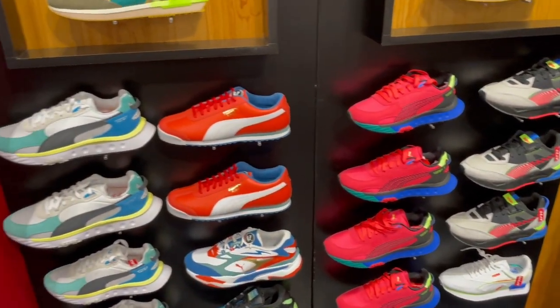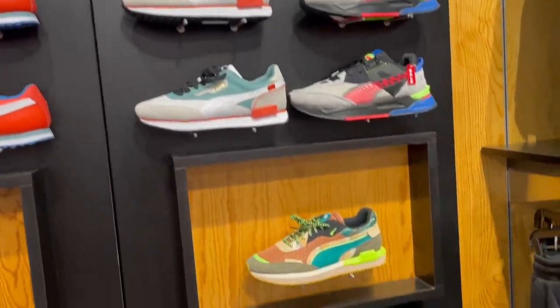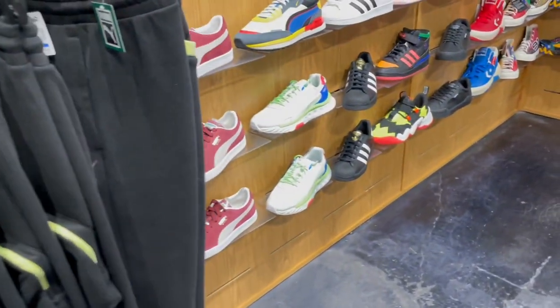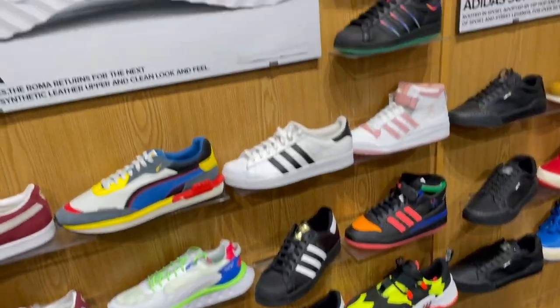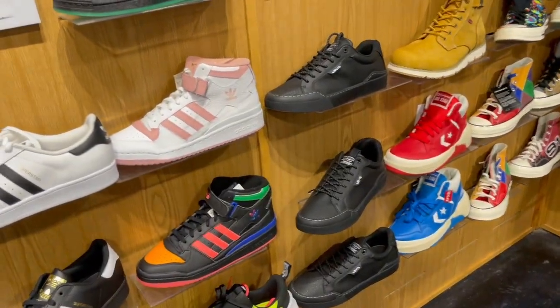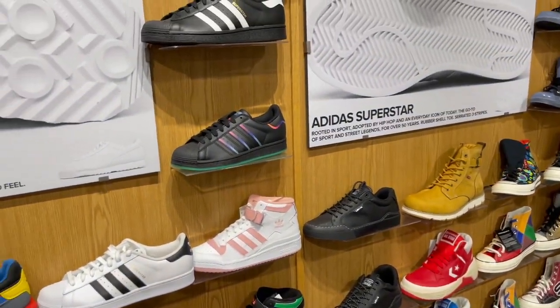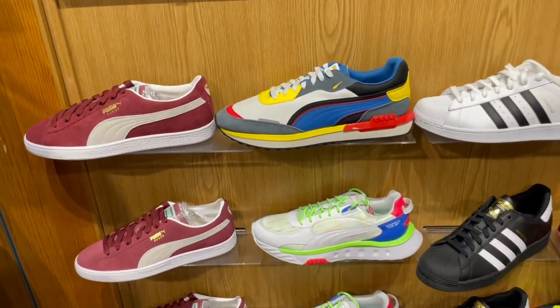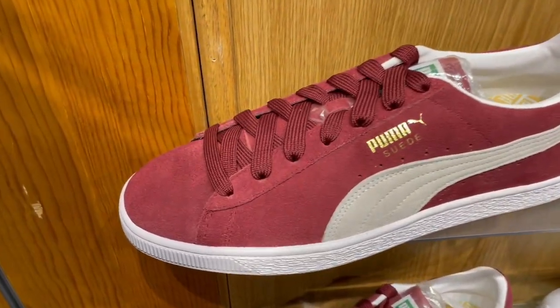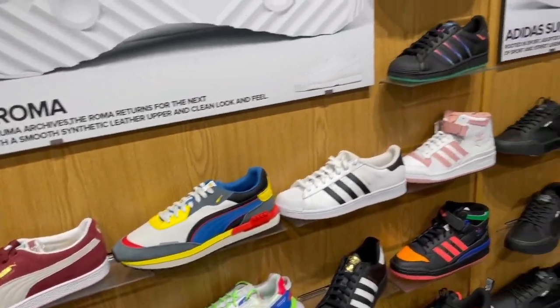We're in City Gear right now. I see some Pumas. I need a pair of Puma in my collection. I should have gotten the Nipsey Hussle Puma collab but I never pulled the trigger. I need to get something like this right here — kind of an all-black and white joint.